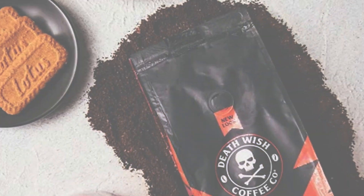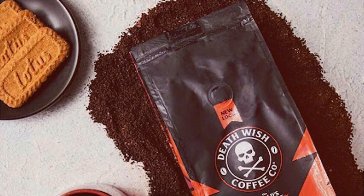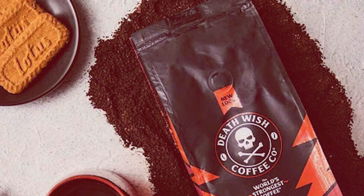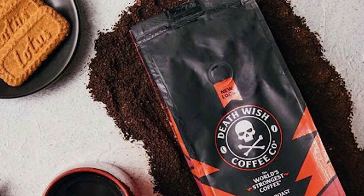Indulge in the ultimate coffee experience without breaking the bank. Despite its premium quality, Death Wish Coffee offers exceptional value, making it a budget-friendly choice for discerning coffee lovers.